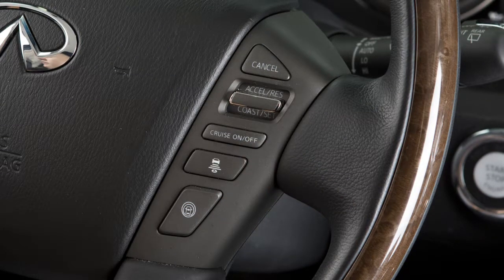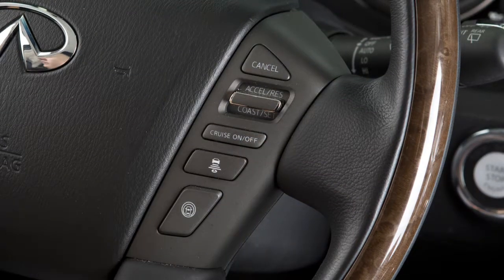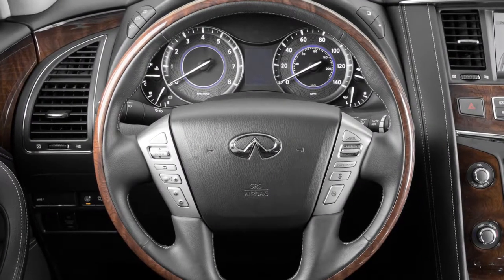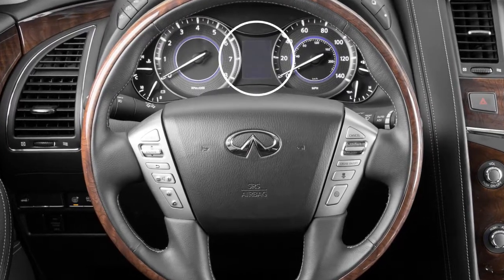To set the ICC system, push and quickly release the cruise control on-off switch and you will be in the Vehicle-to-Vehicle Distance Control mode. For the conventional or fixed speed cruise control mode, push and hold the cruise on-off switch for about one and a half seconds. You can confirm the setting of the intelligent cruise control system in the vehicle information display.